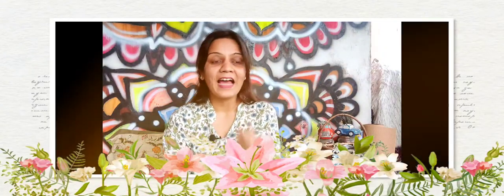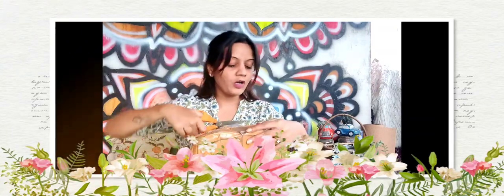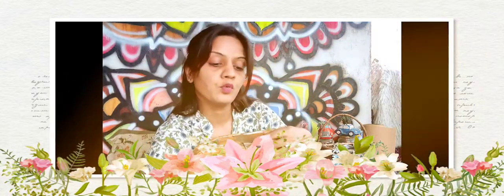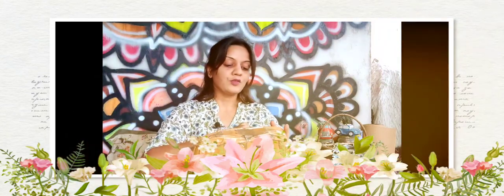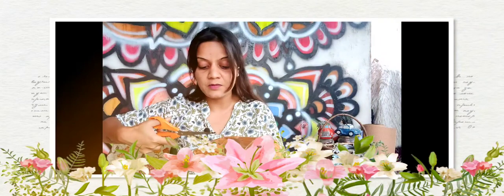Hello everyone, welcome to Groot Garden! I really wanted to share this experience — I had been waiting for this parcel from MyBagicha. I ordered Monkey Tail; this is the first time I'm ordering something like this, and this is my first experience with MyBagicha. I really wanted to show you the product they sent me and give you a review about it.